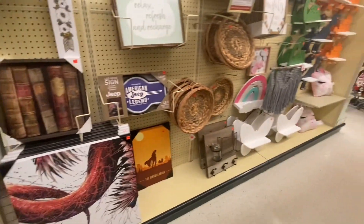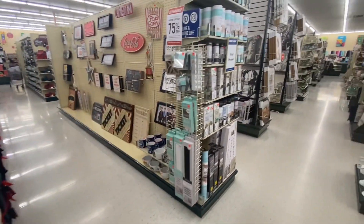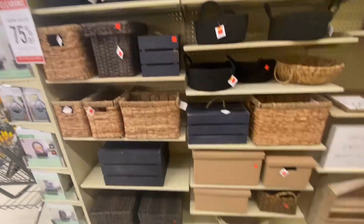One thing I have noticed about Hobby Lobby when they do these big markdowns — it's not just going to be in a couple different aisles, but it's actually going to be throughout the entire store. So check the end caps, check through all the aisles in the store, and look for those bright red, beautiful stickers.